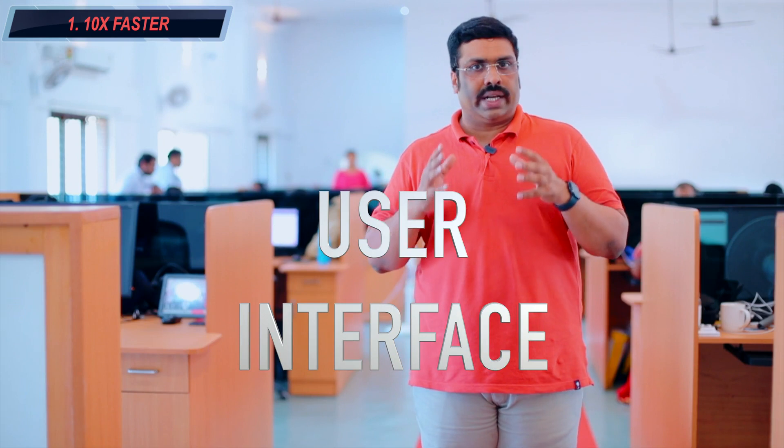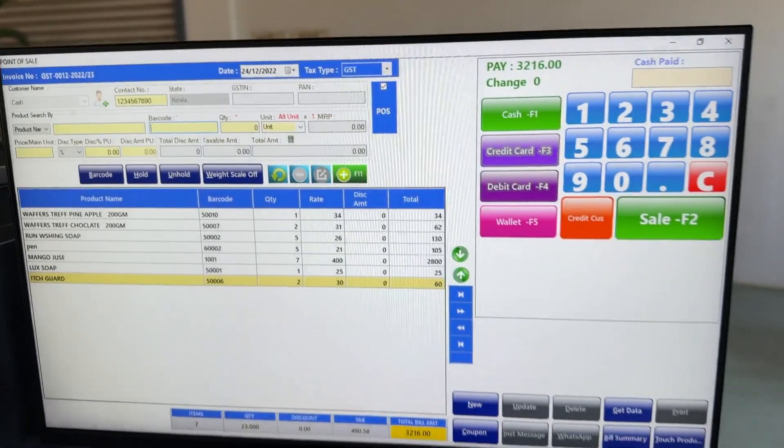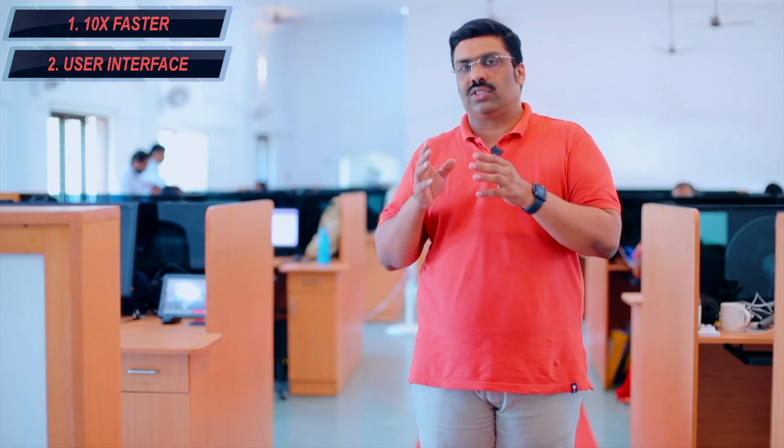The user interface — RainTech Diamond retail software has a beautiful user interface. You can see the user interface; it's so beautiful. This user interface can be used very easily. Even family members and employees can also be able to use it.